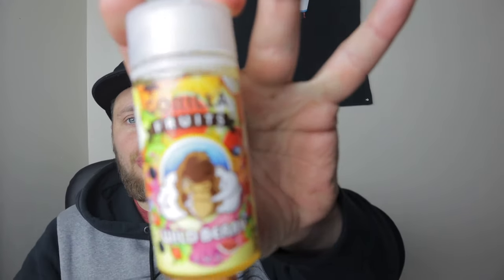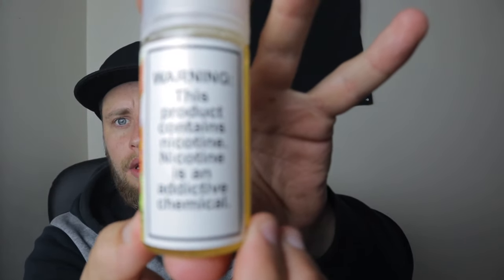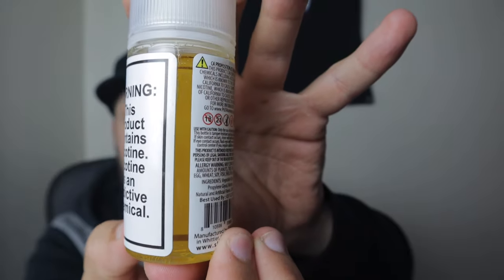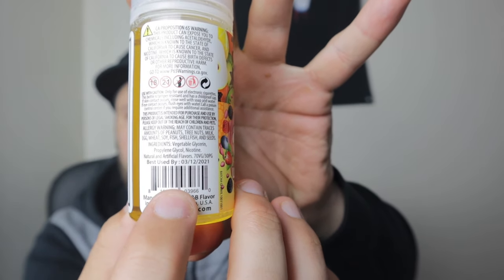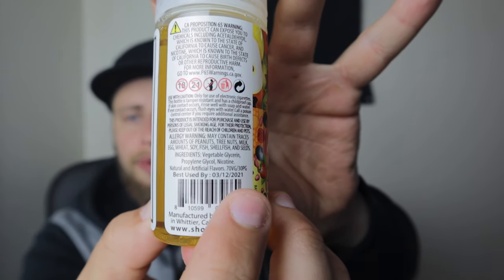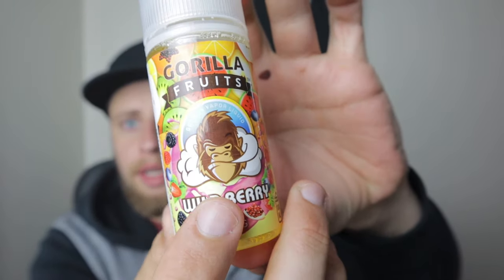What is going on ladies and gentlemen? Today we are here to look at our last addition to the Gorilla Fruits e-juice line — we have the Wild Berry. Taking a walk around the bottle, it has the same look as the other Gorilla Fruits. It has an expiration date plus the VG/PG ratio on the bottle. It is a 70/30 VG/PG blend, best used by 3/12/2021. On the front of the bottle you can see a bunch of different fruits and the gorilla.